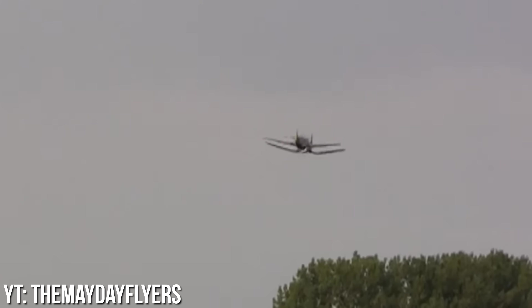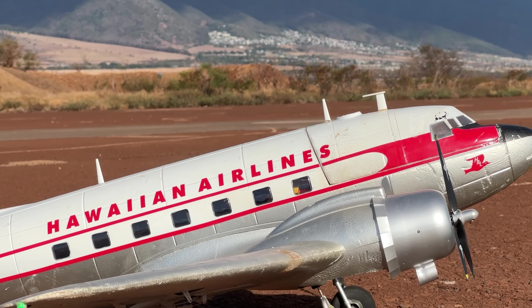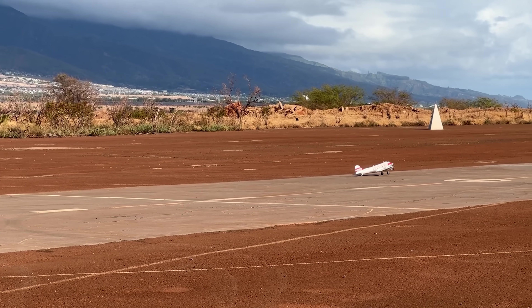Believe it or not, there's a lot more to the hobby of RC planes than destroying said RC planes. In fact, if you're interested in getting into the hobby, this video is for you. Let's get right into 10 things no one tells you about flying RC airplanes.